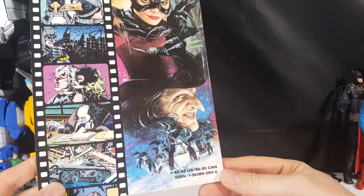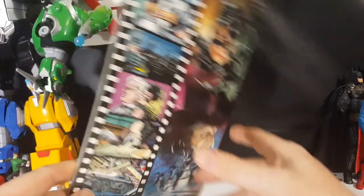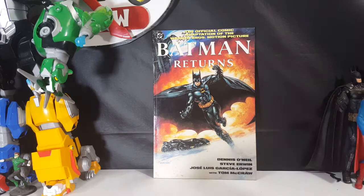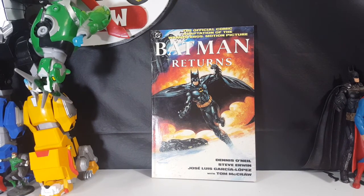You could originally buy this for $5.95 US, $6.95 Canadian. I'm not sure how much it's worth now — probably not a lot. Movie adaptation comic book adaptations aren't worth very much more than the original price.